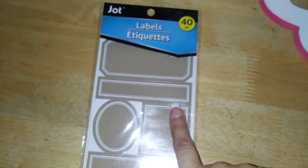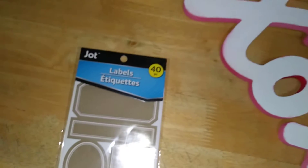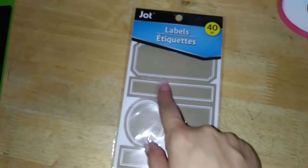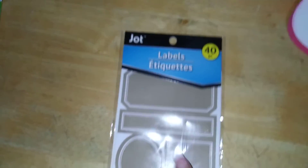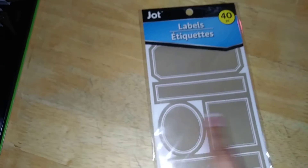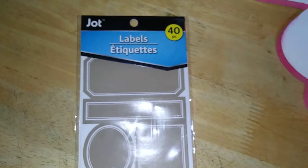I got some labels too, because just in case I want to label these nice candy jars — I have a number of them now — or if I just want to label other things. You can't go wrong. This is by their Jotline 40-piece set, and they come in nice circles, squares, and rectangles. Really nice patterns for just $1.25.